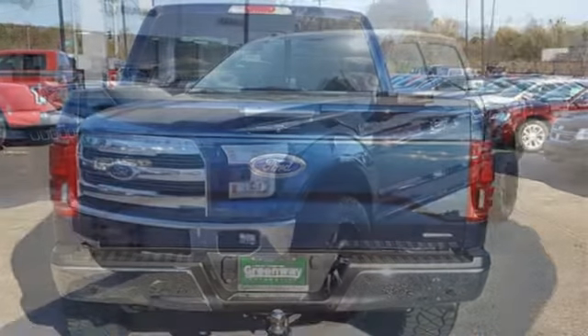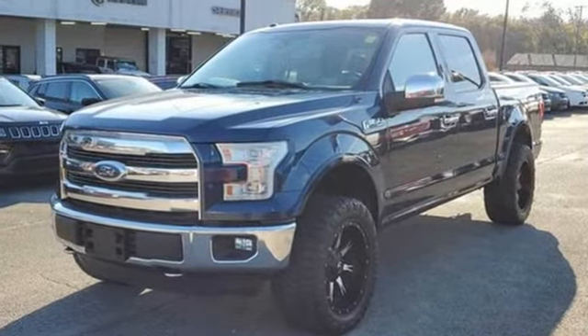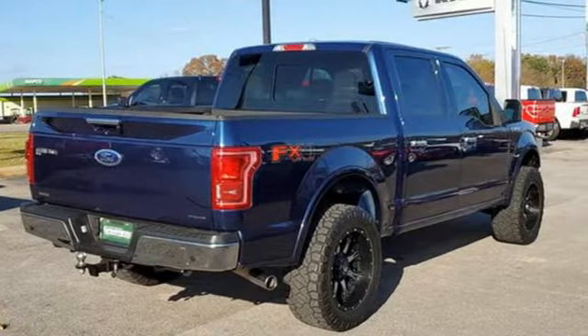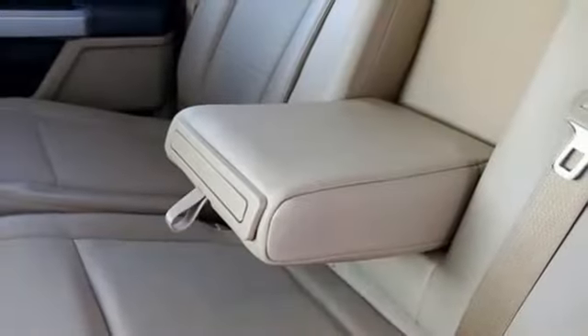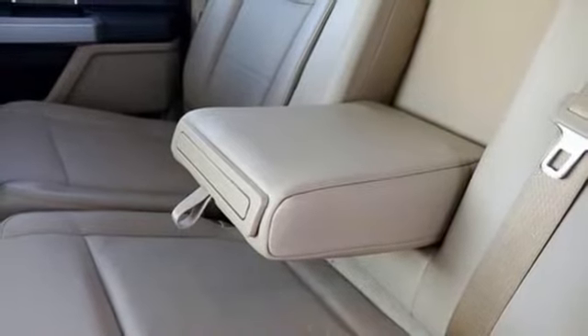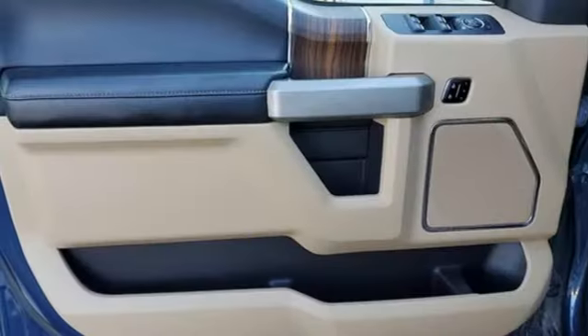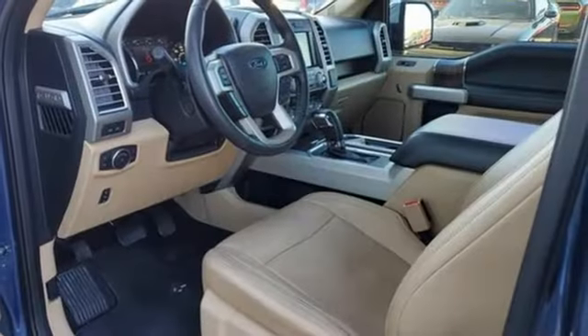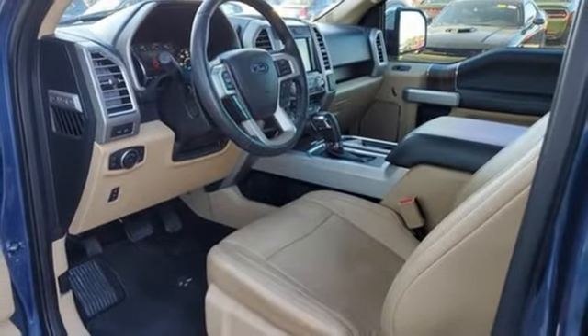V8 engine, 4-wheel drive, automatic transmission, trailer hitch receiver, integrated navigation system with voice activation, Wi-Fi hotspot, dual zone climate control, metallic paint, electronic shift on the fly, auto-dimming rearview mirror, and front heated and ventilated leather split bench seats.